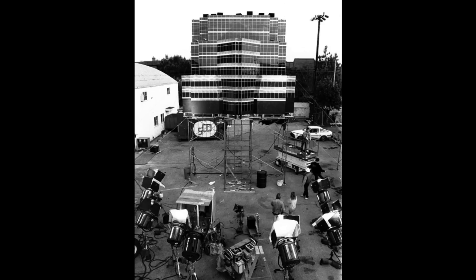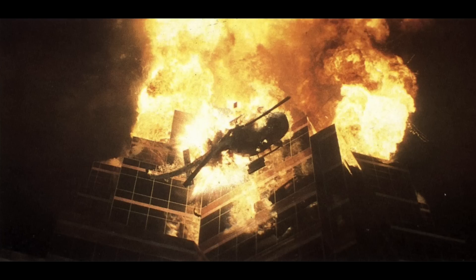Larry made our helicopters for that, and we built this large-scale — fifth scale, maybe eight floors — of the top of the building, so when the helicopter is falling over, here's the surface of the building and the helicopter falls over and blows up.